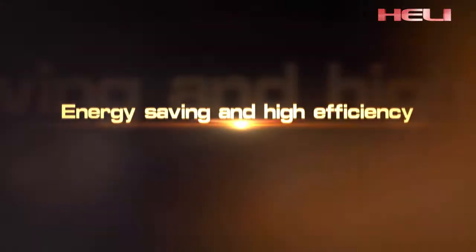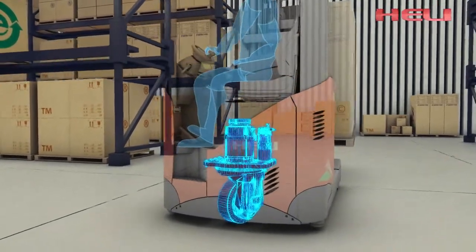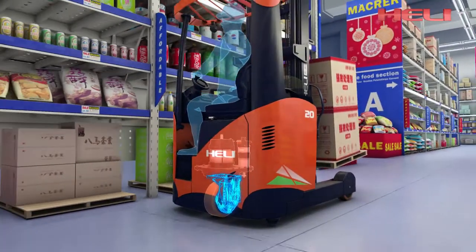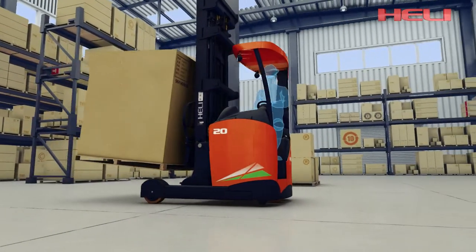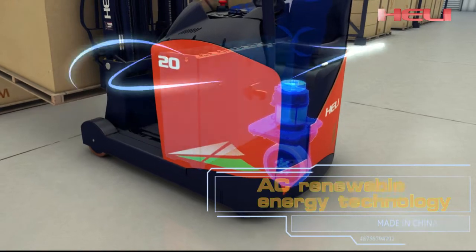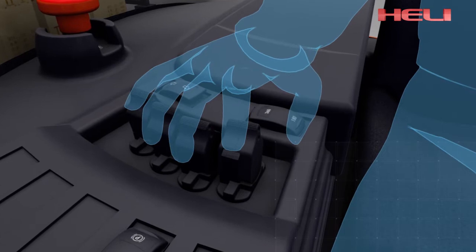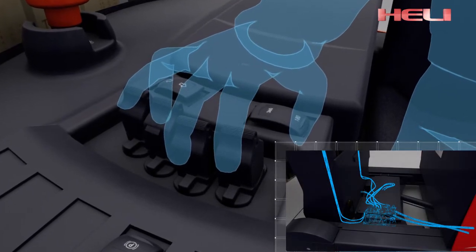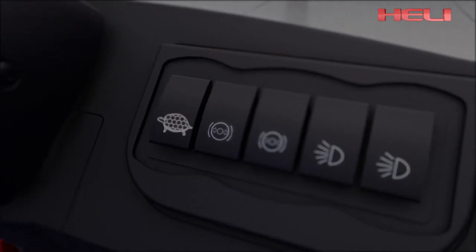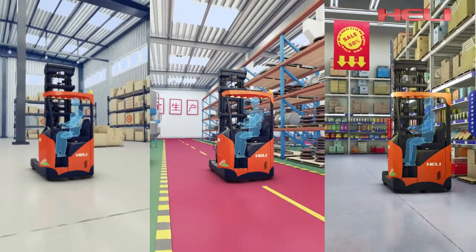For energy saving and high efficiency, the integrated steering drive unit improves steering efficiency and reduces noise and energy consumption. An AC motor drive with a high-speed ratio reduction box improves dynamic characteristics. AC renewable energy technology fully recovers energy, making the system more energy efficient. The thumb switch precisely controls output flow of the electromagnetic multi-way valve to reduce overflow and energy consumption. A three-gear adjustable power switch adapts to different working conditions for more reasonable power output.